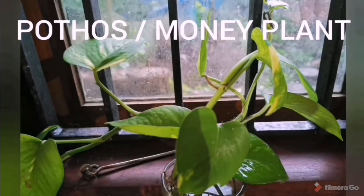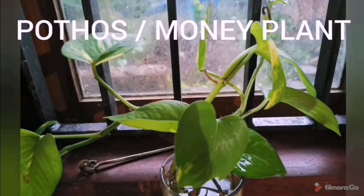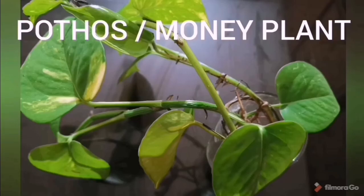The sixth one is Pothos, commonly known as the money plant. It's best to keep money plants inside our home since it's a great air purifier.